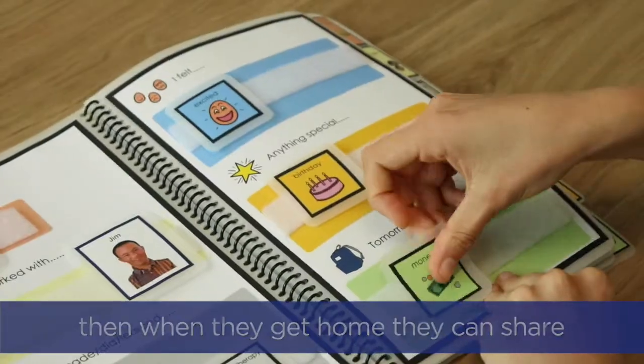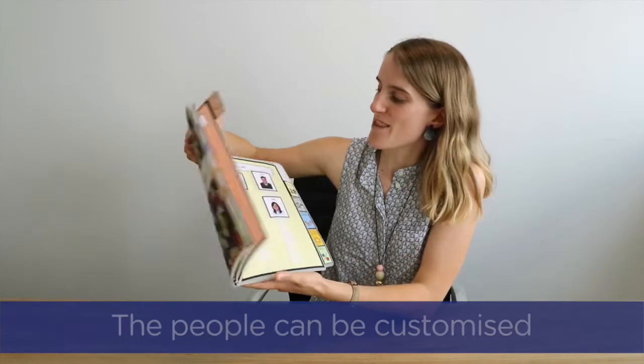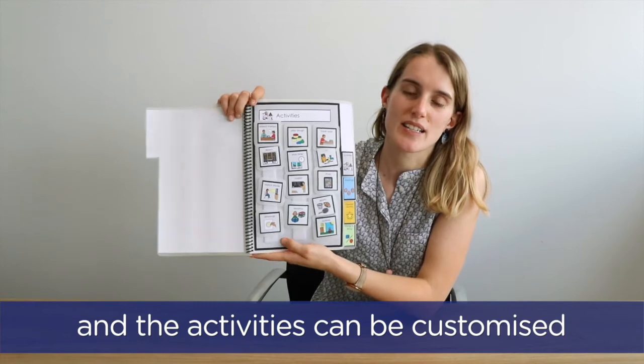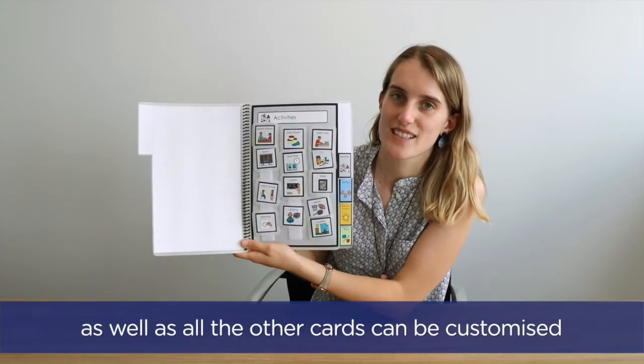When they get home, they can share that with their parents or with support workers at their house. The cards can be customised specific to who's in that person's life, and the activities can be customised to what that person does, as well as all the other cards.